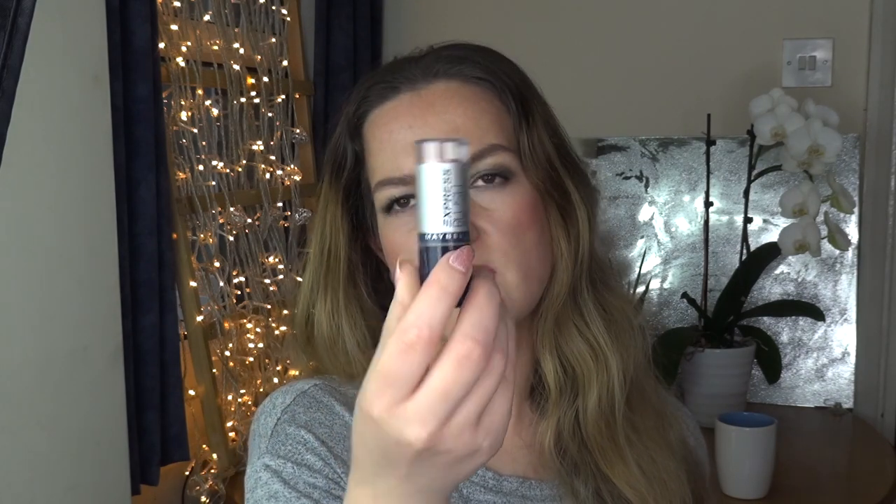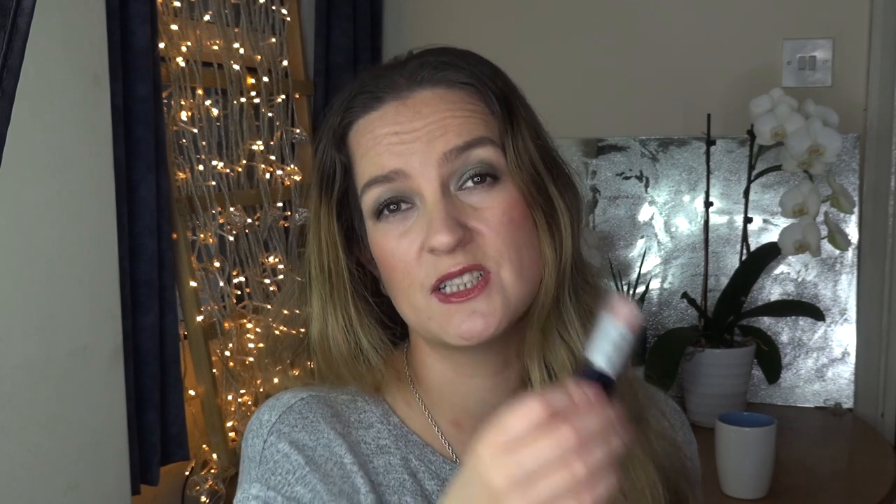I used up one blush that was in my project pan — I even made a dent in the product. It was a cream stick blush, pretty nice but very old, so I rushed to use it up completely. I'm glad because now most, if not all, of my blushes are quite new, so I don't have to rush to finish another one anytime soon.